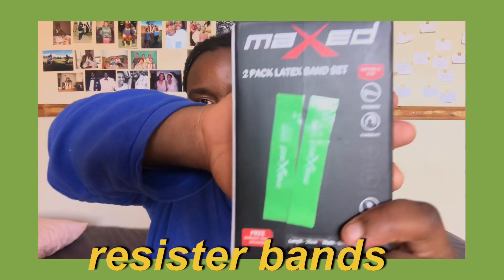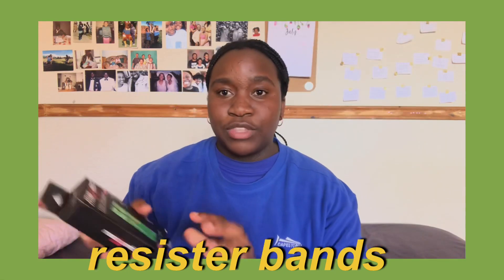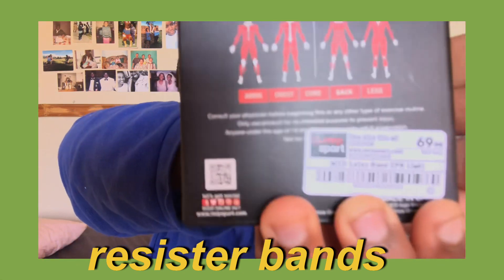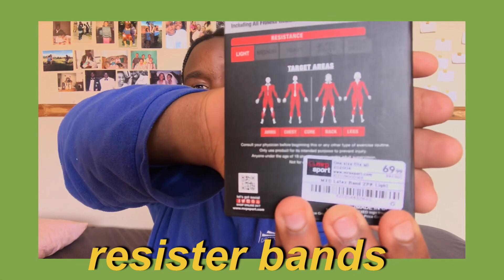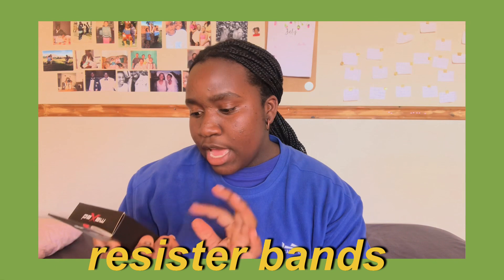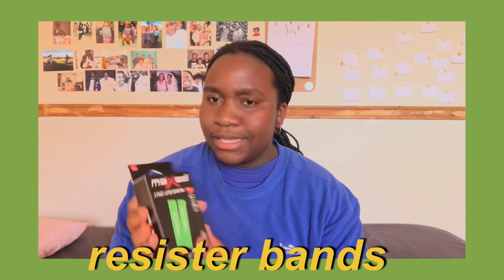Then I got two resistance bands for the exercises that require resistance. These cost 70 rand for two — 69.99. I just hope they don't break easily because what's the point of having them if they break easily. In total at Mr. Price I spent about 119-120 rand.